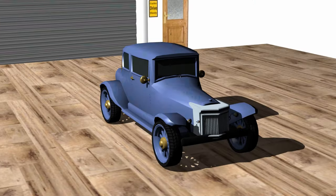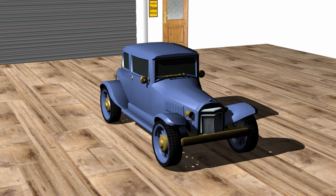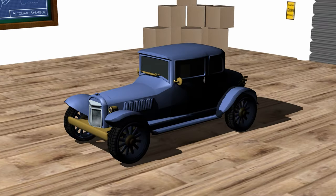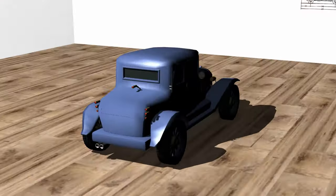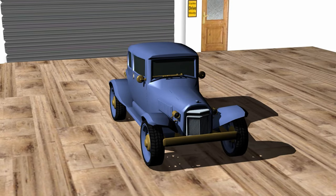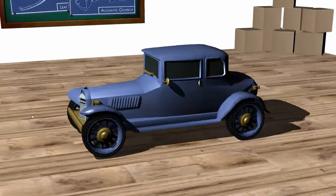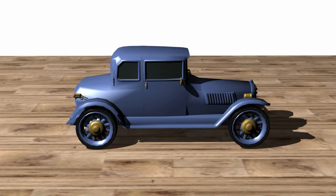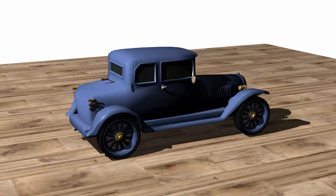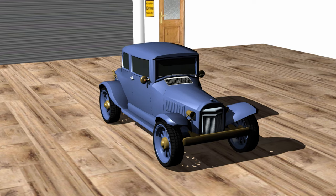It is a very unique car and it has actually gone through a couple of different designs. The first design is from 1929 — you can see the vents on the side and the raised rear lights. Then we redesigned it just a little bit in 1930 to give it a slightly different look, and then in 1931 we incorporated a ventilation system on the vehicle.